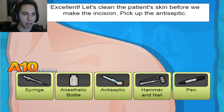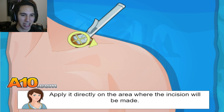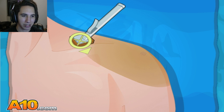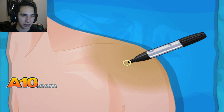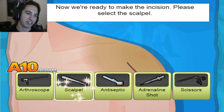Let's clean the patient's skin before we make the incision. Pick up the antiseptic — I don't know what that is, this thingy. Is this to make his skin orange or brown? Yeah, it is. What does this do in real life — is this just to clean the area? Now pick up the pen to mark the surgery incisions. Can we draw the smiley face that I've always wanted? Now we're ready to make the incisions. Please select the scalpel. I totally would do a smiley face on someone — I would not be a good doctor.